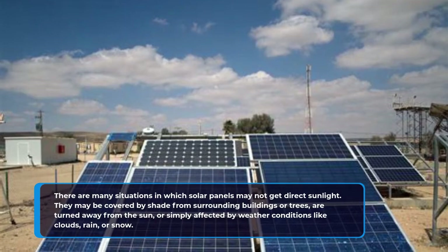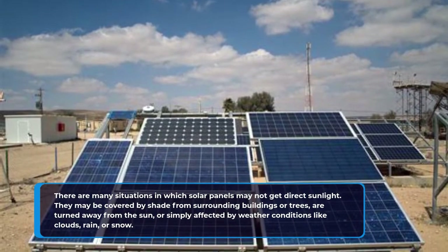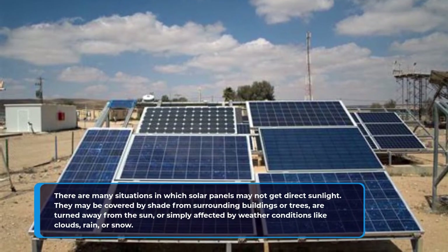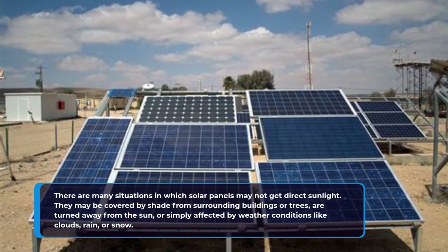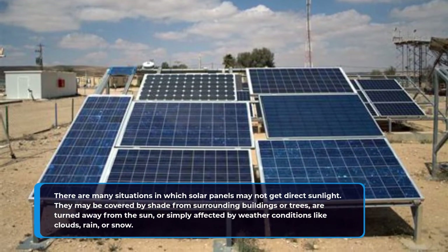There are many situations in which solar panels may not get direct sunlight. They may be covered by shade from surrounding buildings or trees, are turned away from the sun, or simply affected by weather conditions like clouds, rain, or snow.